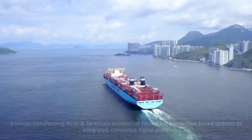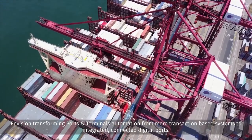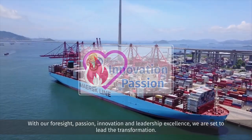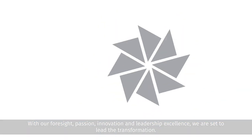Envision — transforming ports and terminals automation from mere transaction-based systems to integrated, connected digital ports. With our foresight, passion, innovation, and leadership excellence, we're set to lead the transformation.